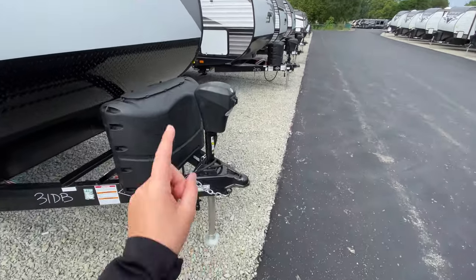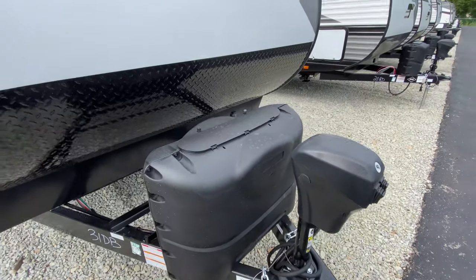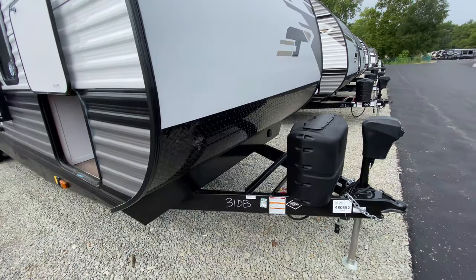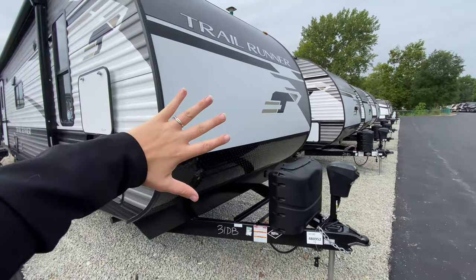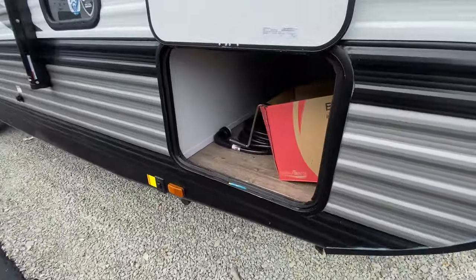Starting with the outside first, you have your power tongue jack at the front, two propane tanks just behind that, and diamond plating running at the bottom of your front cap to help protect it. The design is nice and smooth, and then you have your aluminum siding.